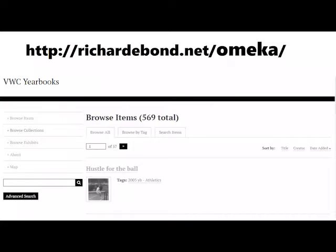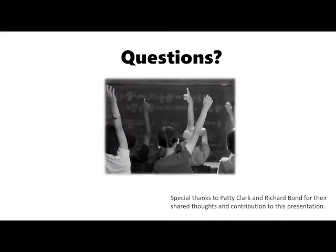Here is the site address should you like to see the final projects. Thanks very much for your time, and I welcome your questions.